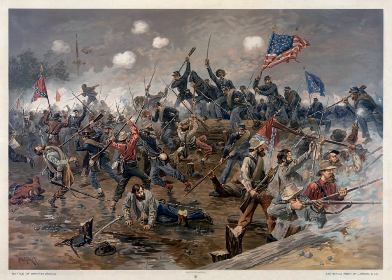Lee's Confederate Army of Northern Virginia comprised about 52,000 men and was organized into four corps. The 1st Corps was under Maj. Gen. Richard H. Anderson, including the divisions of Maj. Gen. Charles W. Field and Brig. Gen. Joseph B. Kershaw. The 2nd Corps was under Lt. Gen. Richard S. Ewell, including the divisions of Maj. Gens. Jubal A. Early, Edward 'Allegheny' Johnson, and Robert E. Rhodes. On May 8, Jubal Early assumed temporary command of the 3rd Corps; his replacement in command of Early's division was Brig. Gen. John B. Gordon.